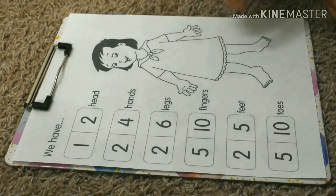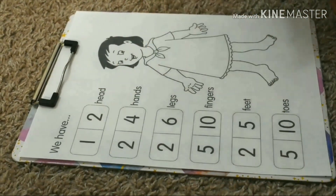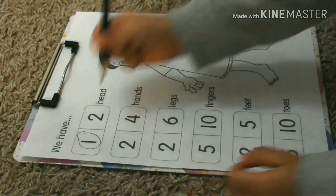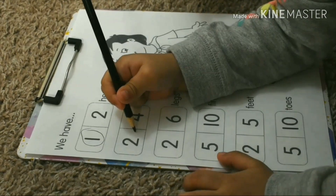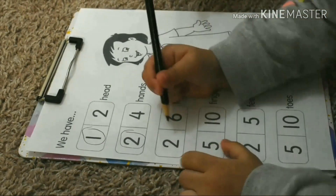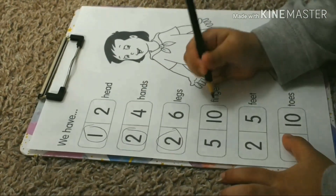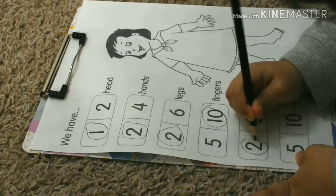We have some worksheets here. We will circle the correct number. How many heads? One. Circle each. How many hands? Two. How many legs? Two. Circle each. How many fingers? Ten. How many feet? Two.